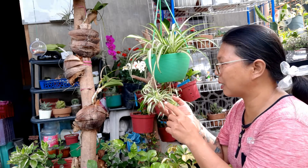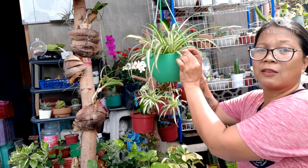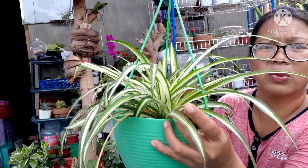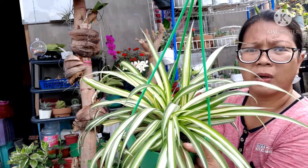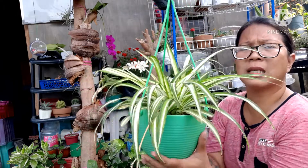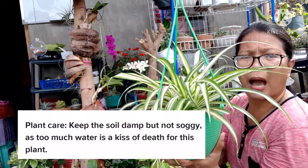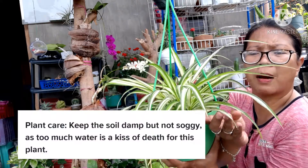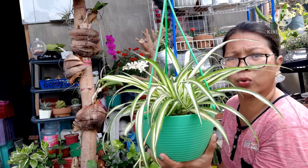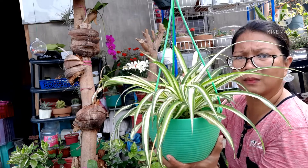Bakit po nasusunog ang mga dahon niya? Una, na-sunburn. Pag nasusunog kasi siya sa sikat ng araw, masusunog yung dulo ng dahon niya. O nasusunog siya sa acidity, o sa alat. Ang gusto niyang lupa ay mabuhaghag pero nag-re-retain ng moist — ayaw din niyang natutuyuan. Kasi pag natuyuan din ito, masusunog din ang dulo ng kanyang dahon. Gusto niya, hindi basa pero hindi rin tuyo-tuyo — moist lang.